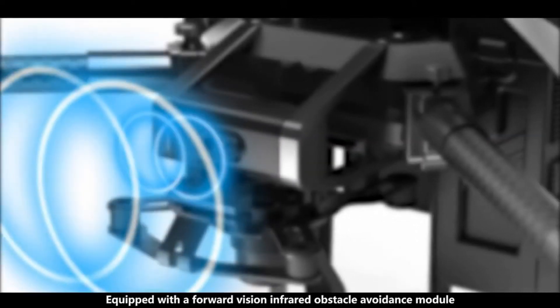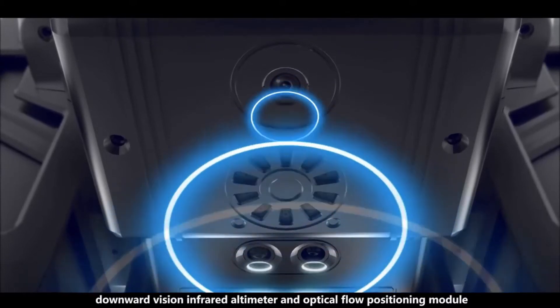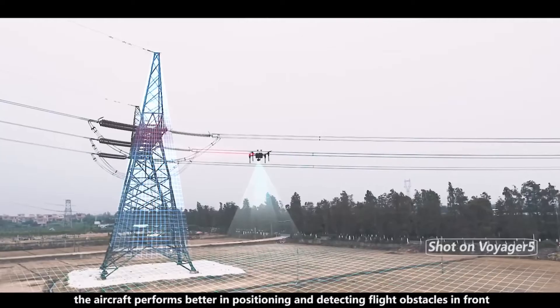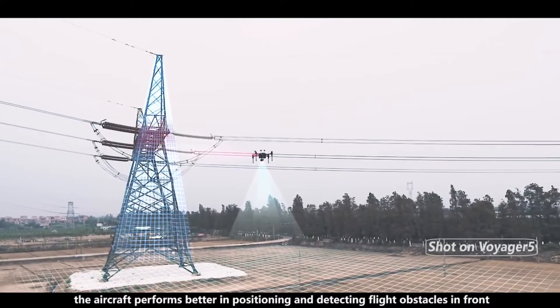Equipped with a forward vision infrared obstacle avoidance module, downward vision infrared altimeter, and optical flow positioning module, the aircraft performs better in positioning and detecting flight obstacles in front.